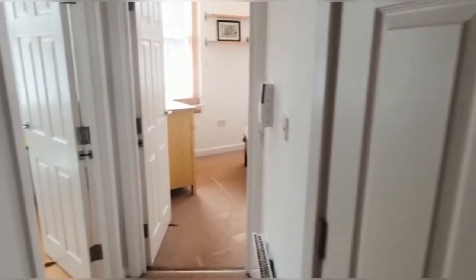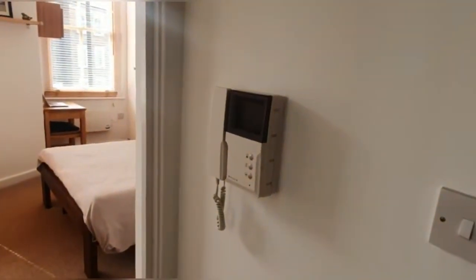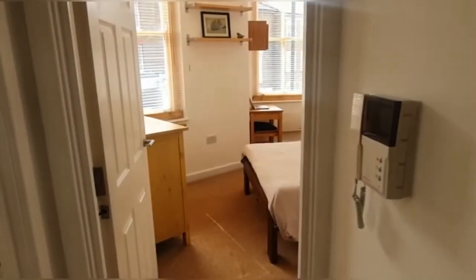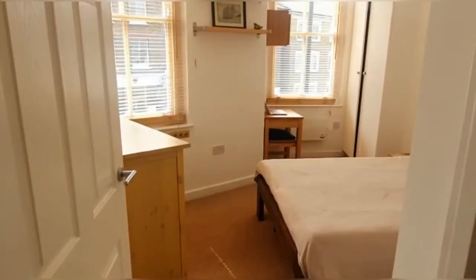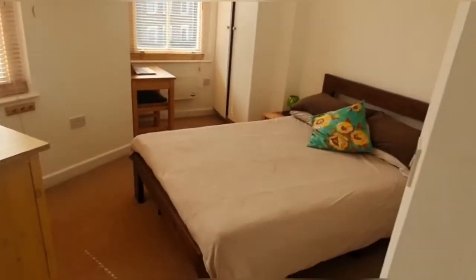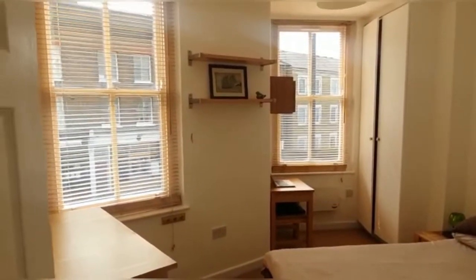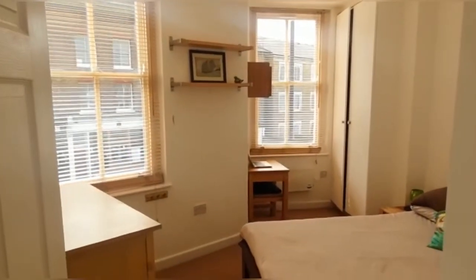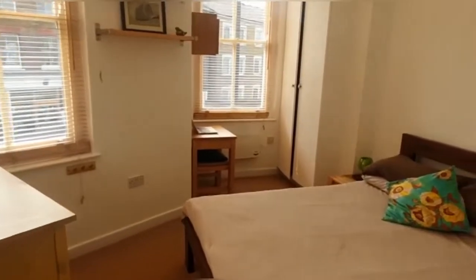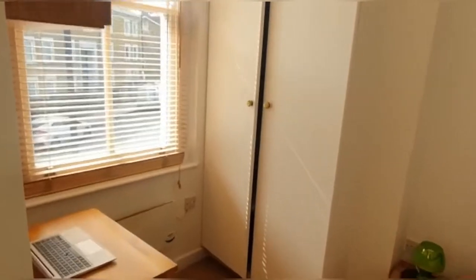As we enter the property you can see there is an intercom for the ground floor level, and straight ahead is the main bedroom. There's a double bed in here and as you can see it's quite a nice day today, so it's got excellent natural lighting coming through. There's a really high wardrobe right there.